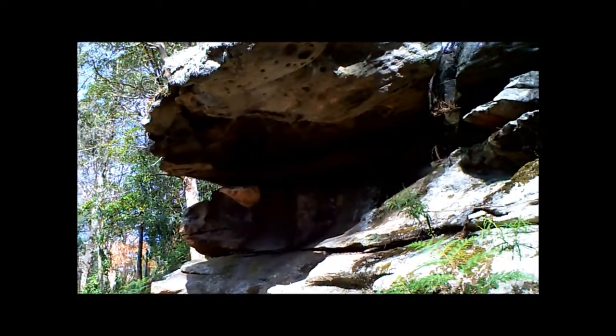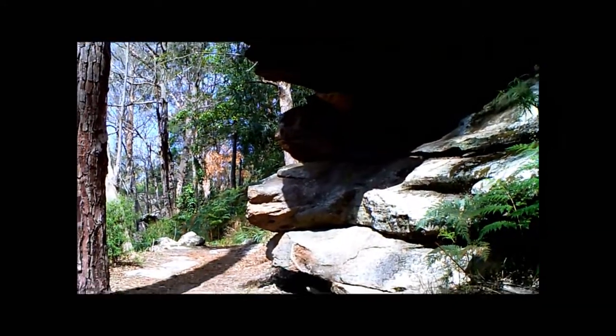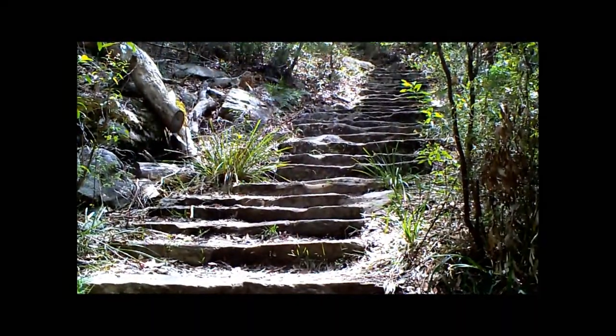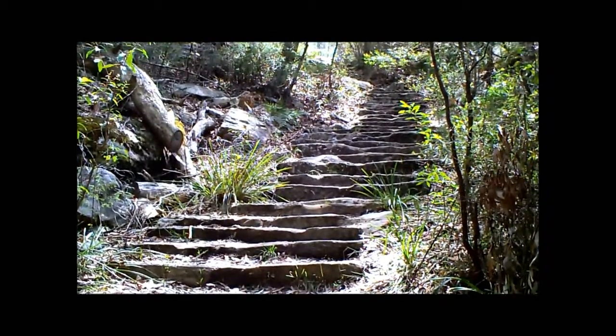Here we are at the Royal National Park, south of Sydney, on the trail to Audley. It's a fairly steep climb as you can see — there are plenty of steps.